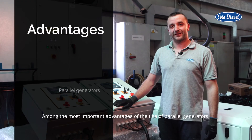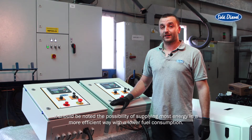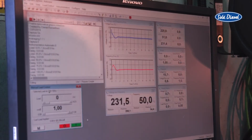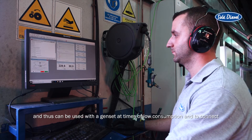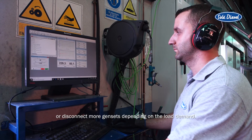Among the most important advantages of the use of parallel generators, it should be noted the possibility of supplying more energy in a more efficient way with a lower fuel consumption. This is due to the ability of adapting to the energy needs of every moment, and thus can be used with the genset at times of low consumption and to connect or disconnect more gensets depending on the load demand.